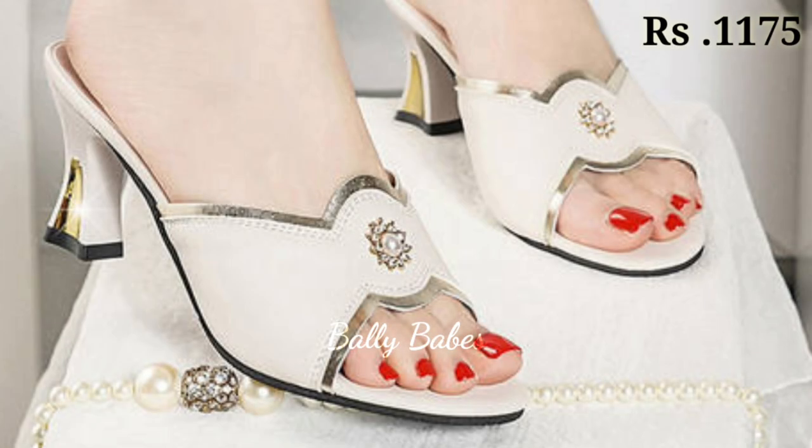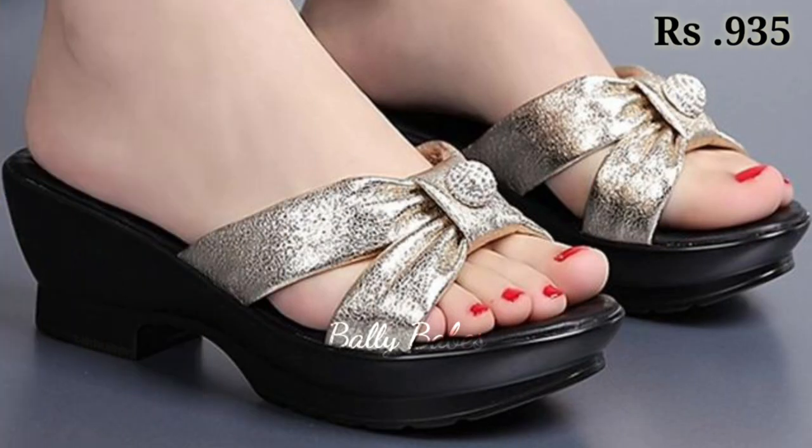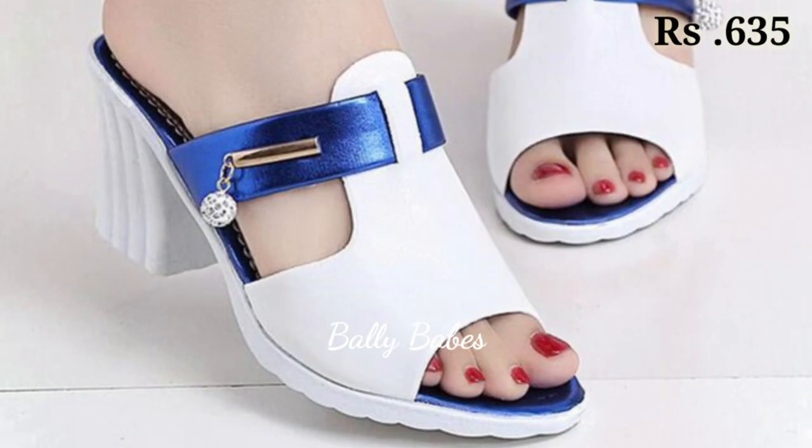Another must-have style is the comfortable and stylish flats. They come in a variety of designs and are perfect for everyday wear. From the classic ballet flat to the trendy mule, there is a flat shoe for every occasion.